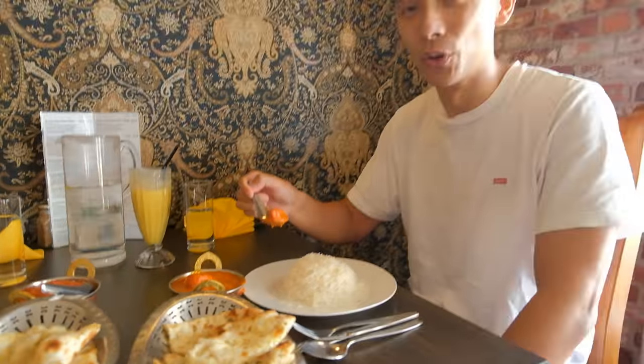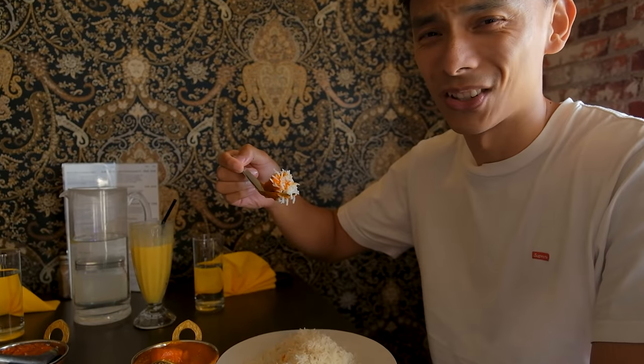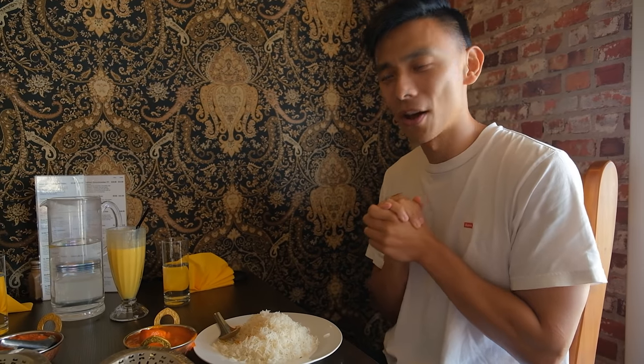I've gone for the hot version of the butter chicken, so I hope I can handle the heat. Let's grab some of the rice and mix it in with the chicken — oh man, that looks like such a good mouthful. Beautiful. The acidity from the tomatoes in that butter chicken is definitely what I get the first hint of, and then uncovering that layer you get the creaminess but then the spicy notes — and it's all wrapped up with the basmati rice adding that texture. Three-hour wait for that butter chicken? Well worth it.